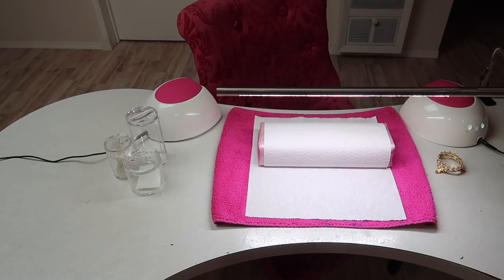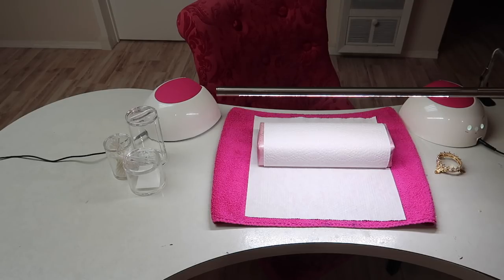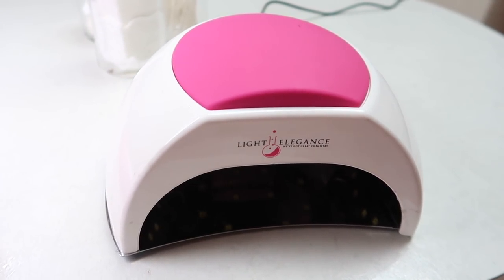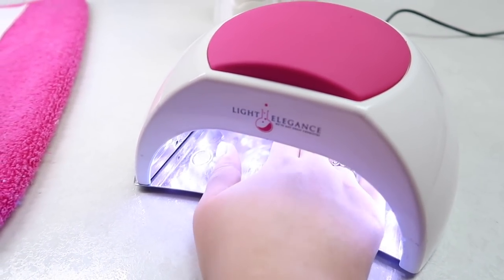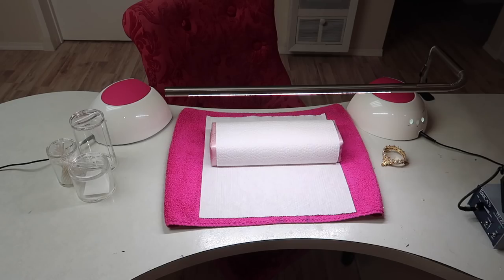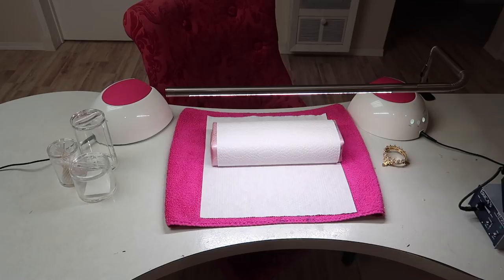So you guys are looking at my view here — this is how I set my table up whenever my clients come. I use my Light Elegance dual cure LED UV lamps and I love these. I love that they're automatic and have different timers on the back. I do wish there was a constant-on setting, especially when I'm swatching, but overall I really love these lights. I've been using them for well over a year now and I have no complaints other than wishing for a constant-on option.